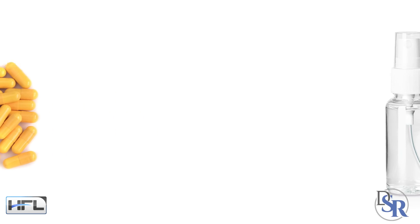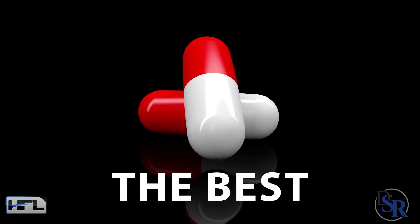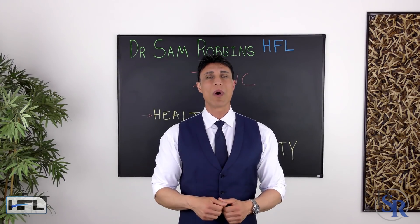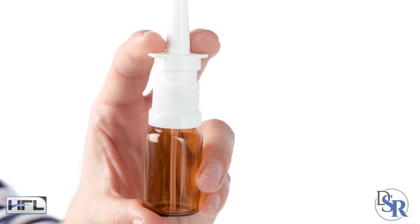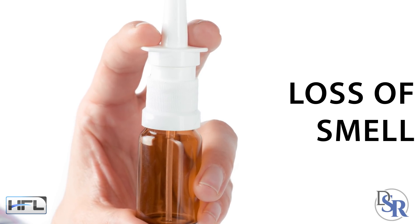Zinc also comes in capsules, tablets, lozenges, and sprays. I believe capsules are the best because they have the least fillers and can be veggie caps — easy, convenient, and you can even open them if you want. Nasal sprays that contain zinc should be avoided, as they've been linked to a loss of smell.